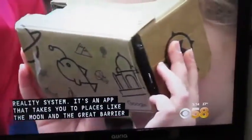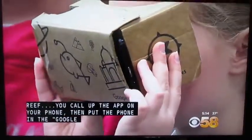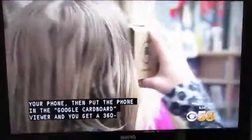You call up the app on your phone, then put the phone in the Google Cardboard Viewer, and you get a 360-degree panoramic view.